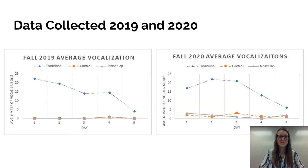Along with general physical behaviors, we also recorded the average number of vocalizations each group had during the five-minute observation period, and put these into graphs. The data collected in 2019 and 2020 shows the average vocalizations for each year. On the y-axis is the average number of vocalizations during those five minutes, going from zero to 25 — we even reached an average close to 24 on the first day. On the x-axis is the day, and we recorded this for the first five days of the weaning process.